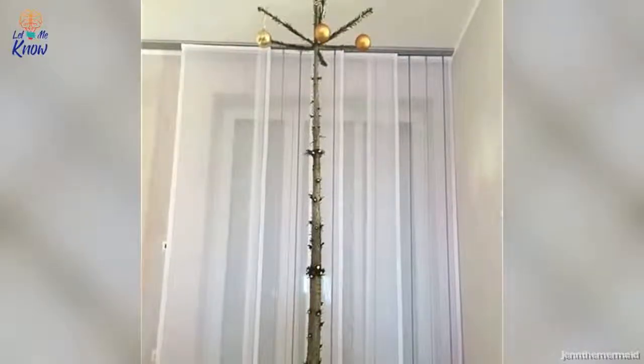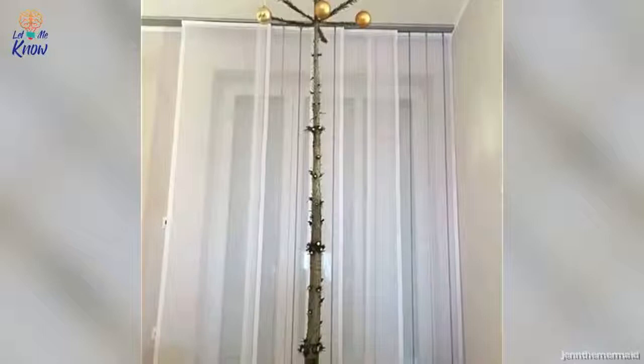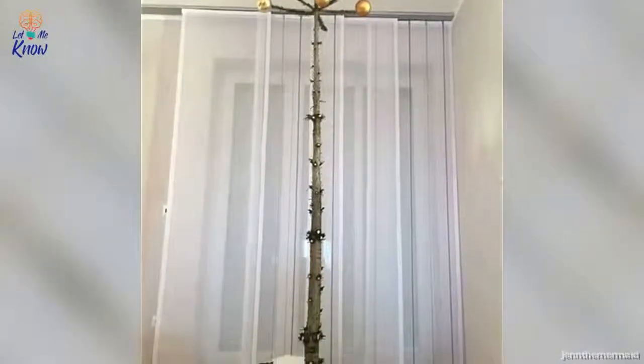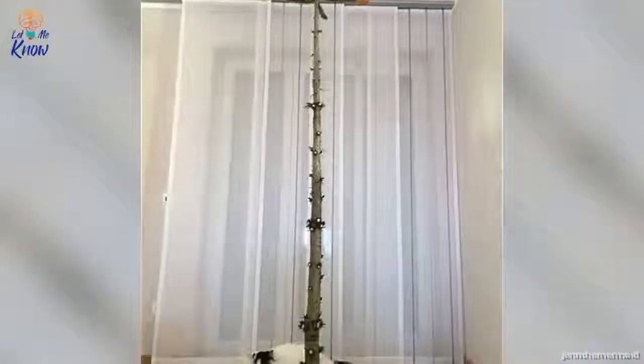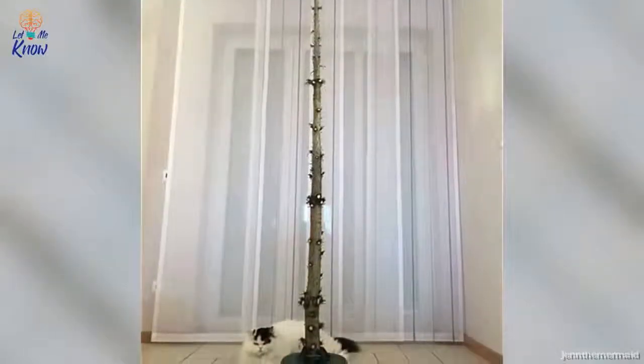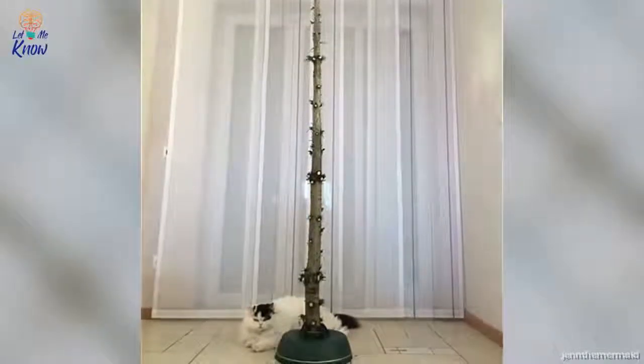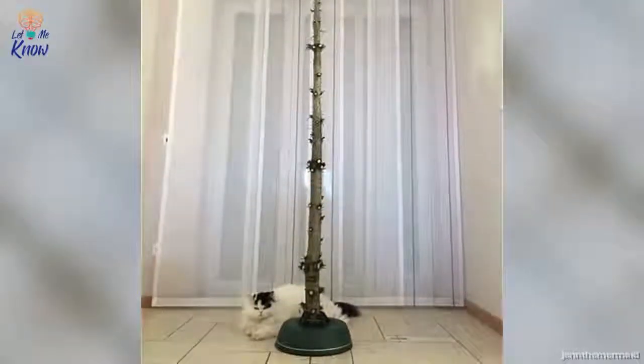Number 3. Sometimes you just have to bare it all to give your cat a challenge they can't possibly beat. This poor kitty's not happy — and can you blame it? Those three ornaments are taunting him from way up high. But keep your eyes peeled, because while you sleep, it's scheming on a way to reach those ornaments.